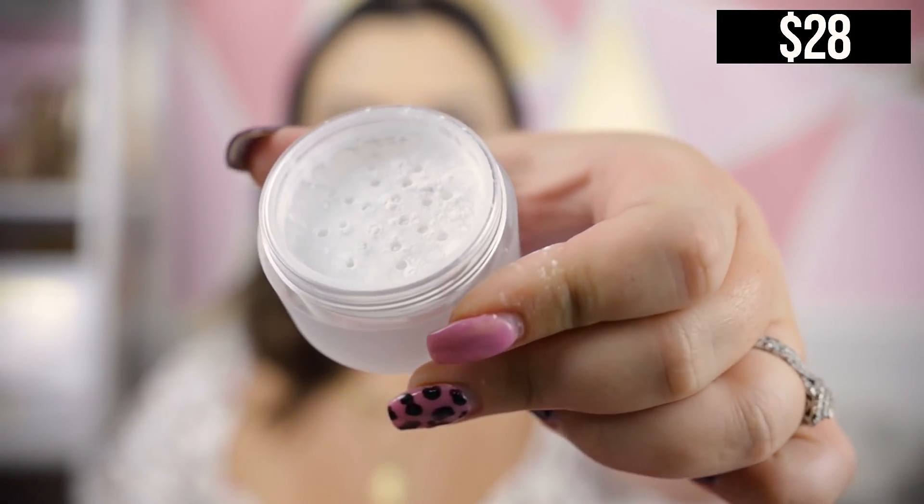I also picked up the Laura Mercier Secret Brightening Powder for under eyes. Not long ago I picked up the Jaclyn Cosmetics under-eye palette and became obsessed — it made me start setting my under eyes for the first time. That palette might have a little flashback though, and since I love my Laura Mercier setting powder with minimal flashback, I thought I'd try their under-eye powder. It is a totally white powder so flashback is a concern, but it's not creasing after a couple of hours.